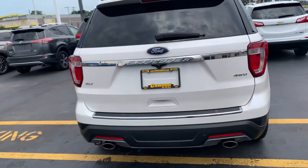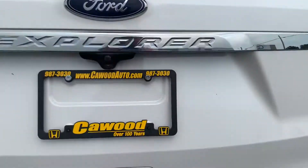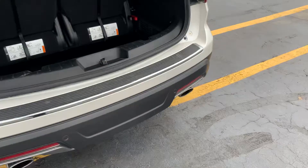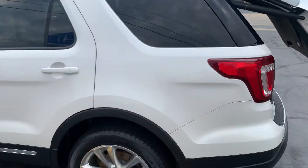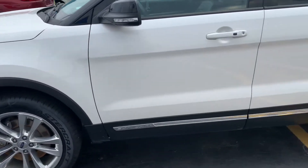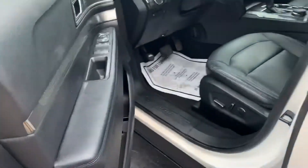It's going to be four-wheel drive. It does have the power rear hatch. It does have a little over 54,000 miles on it.